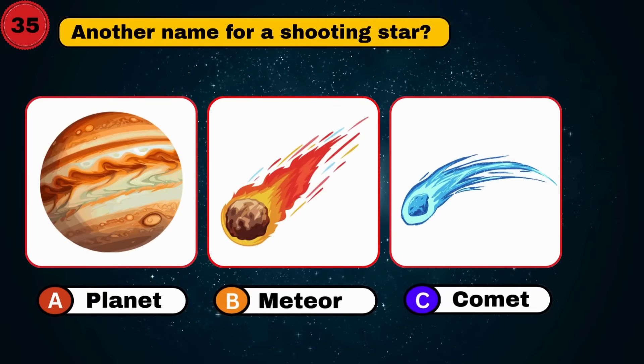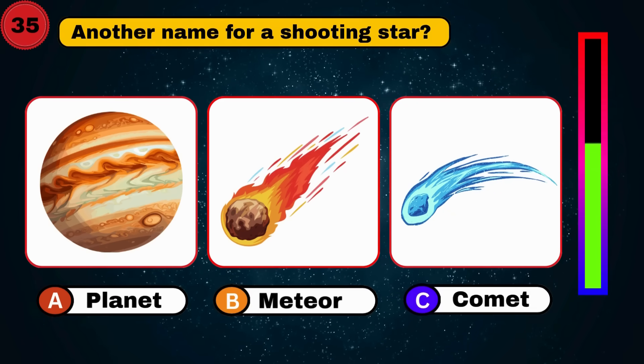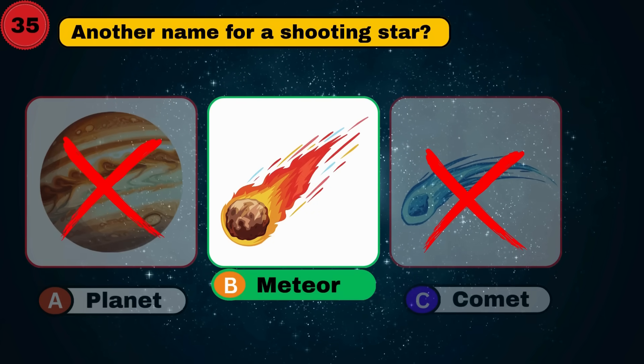Another name for a shooting star? Meteor. Zooming star. Let's go.